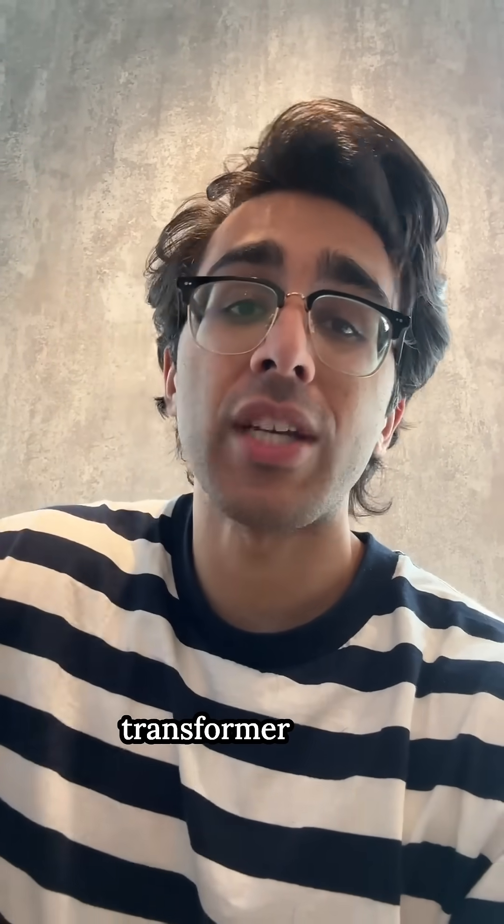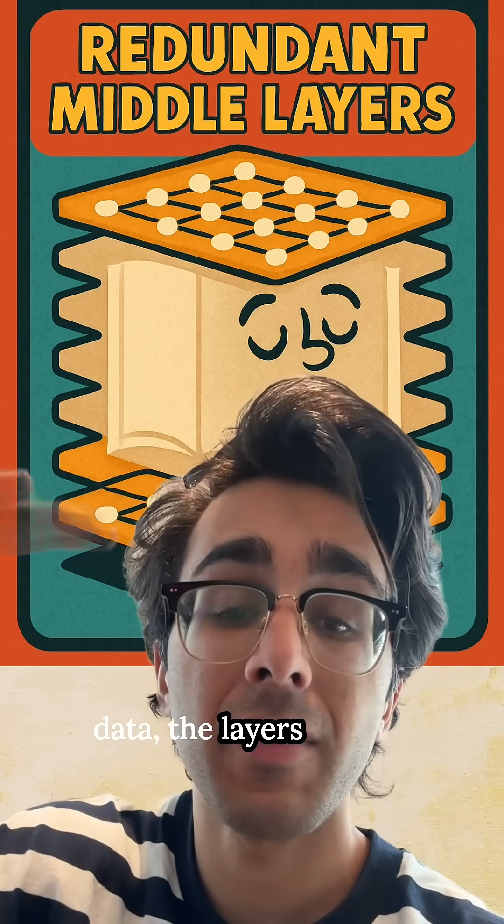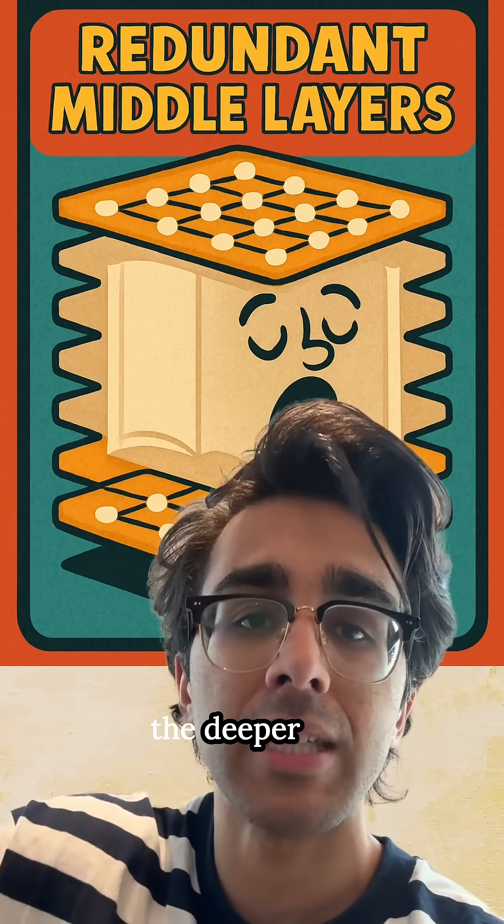Here's how it works: every layer in a transformer learns a different set of information. When trained on data, the layers tend to focus on certain pieces of that information, becoming more abstracted the deeper the layers go.